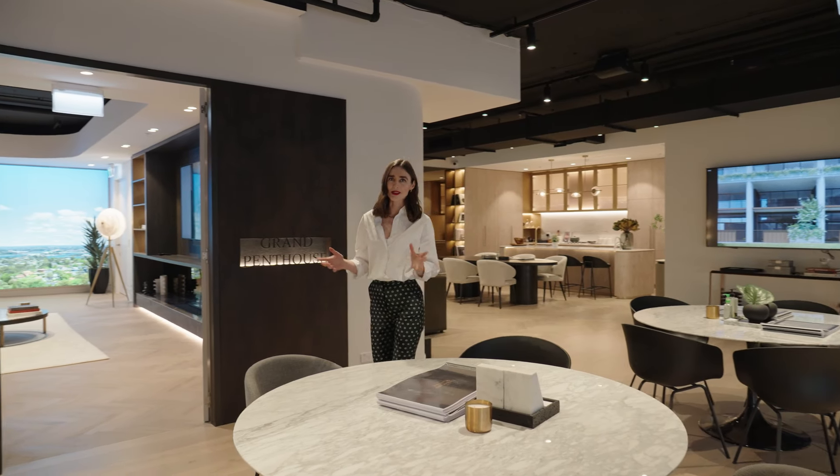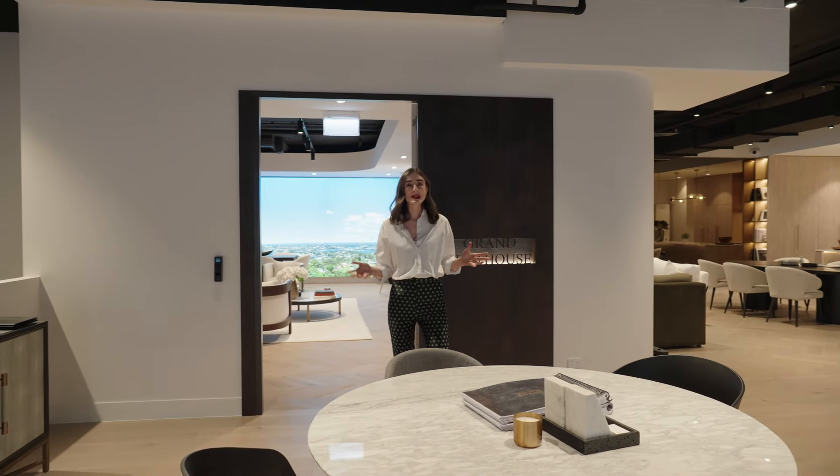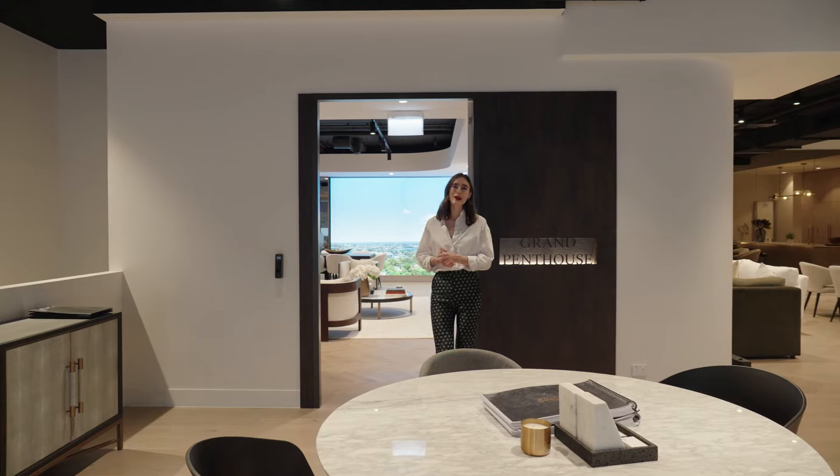Something I really love about this display suite is the fact that it has a representation of every apartment type, which we'll uncover as we make our way through the display.